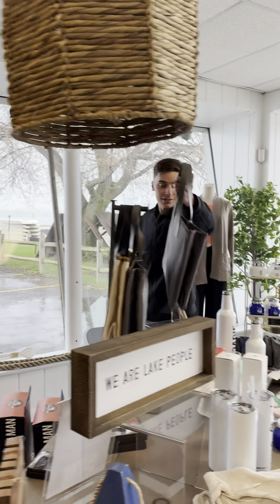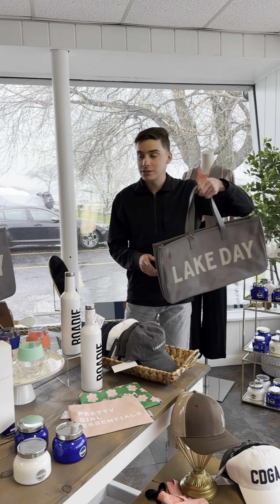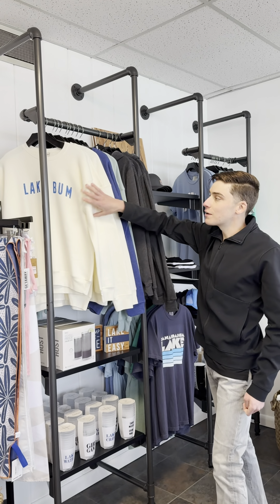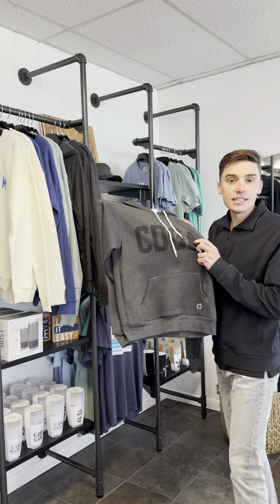Great little tote bags for your towels — we got towels too, and your sweaters. There's a plethora of sweaters to choose from, anywhere from Lake Bump to our lovely CDGA.